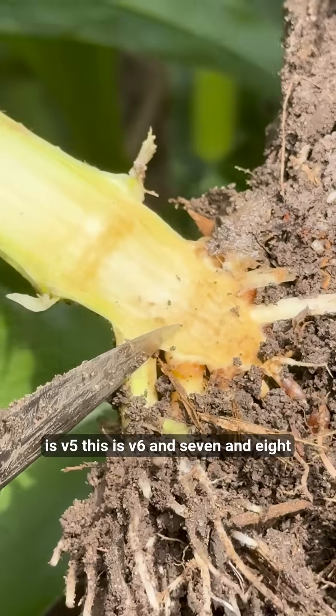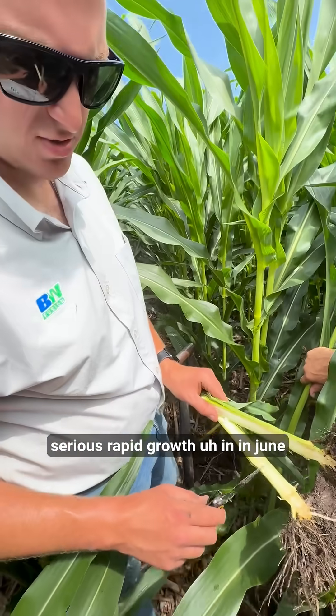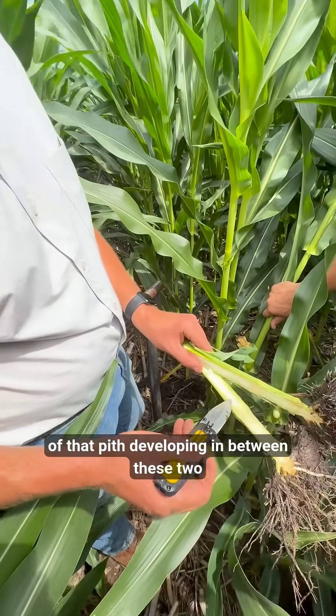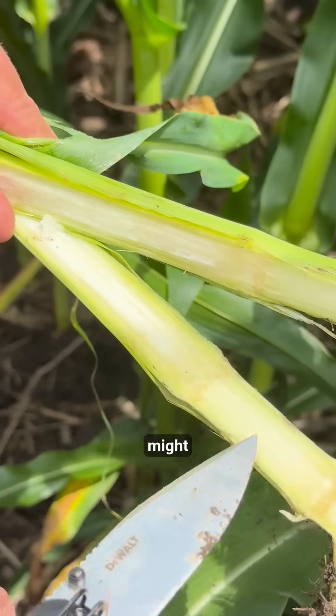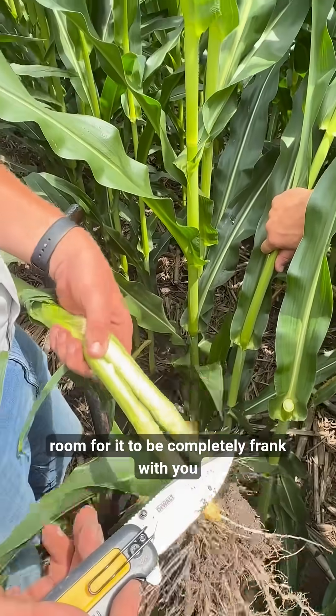This is V5, this is V6, 7, and 8. We went through a period of serious rapid growth in June, and you can see we don't have hardly any of that pith developing in between these two — might simply be because there might not be enough room for it, to be completely frank.